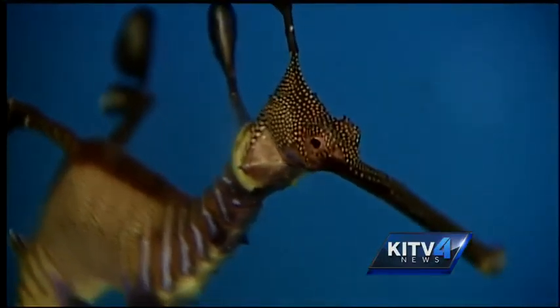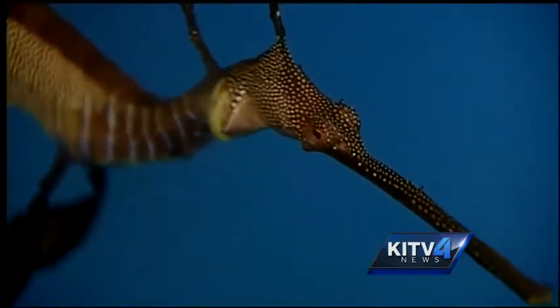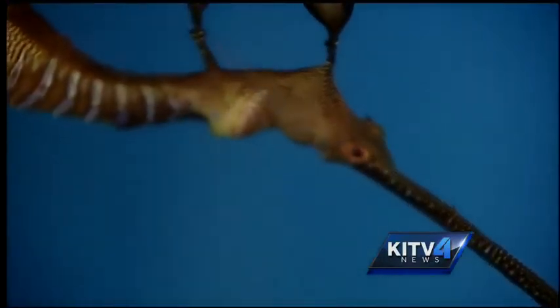Like their relative the seahorse, biologists say males are the ones that carry the babies. The female will deposit her eggs on the underside of the male's tail. What happens is that they will stick on there, then they'll get vascularized, and the male will carry it to term.